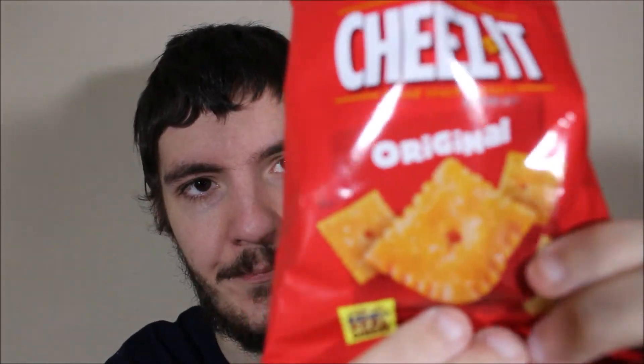They're similar to a Ritz cracker or just any other cracker really, but all you're going to get is cheese and a little bit of salt — as you can see on the packaging, there is salt on them. The saltiness just adds to the cheese and gives it something else.